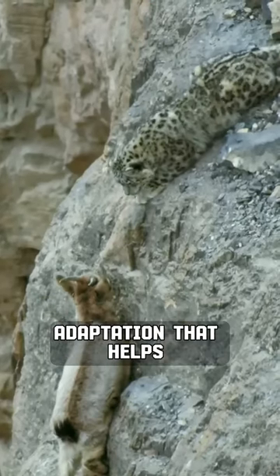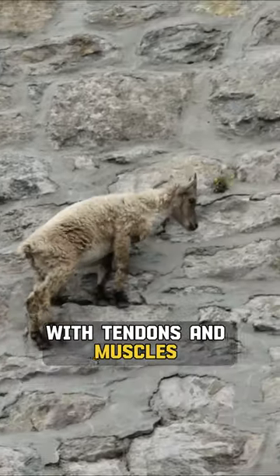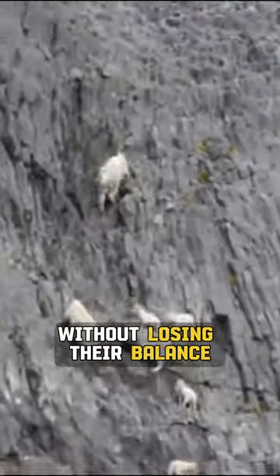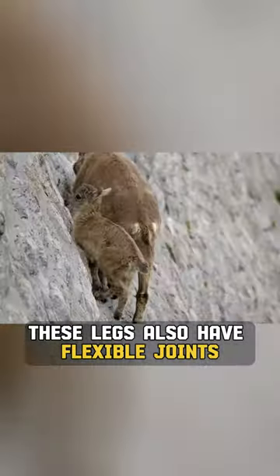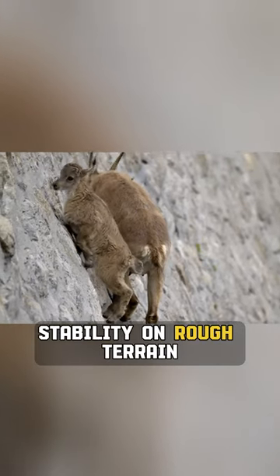But their hooves aren't the only adaptation that helps Ibex goats climb mountains. Their legs are incredibly strong, with tendons and muscles that allow them to jump and leap great distances without losing their balance. These legs also have flexible joints, which help them maintain stability on rough terrain.